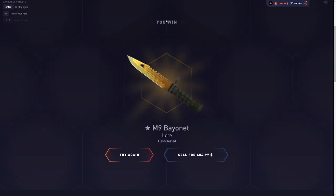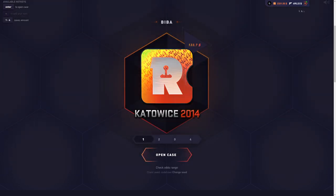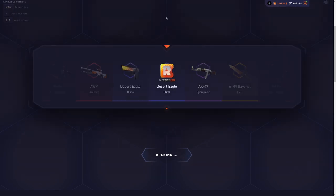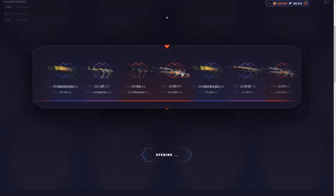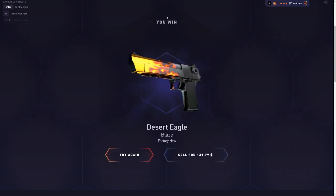First case, we lose a little bit. Second case, we get a $400 item though — extremely good second case, we'll take that for sure. Up to $500 in the inventory and $2.3k in the balance, so up quite a decent amount of money right now. So far this is a good case, I like it. Let's see if we can keep up the luck.